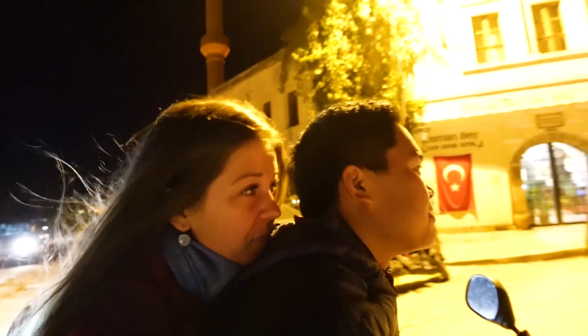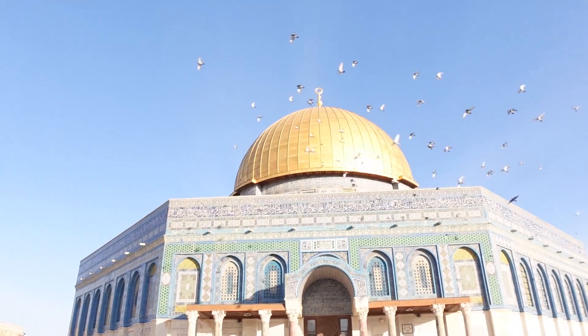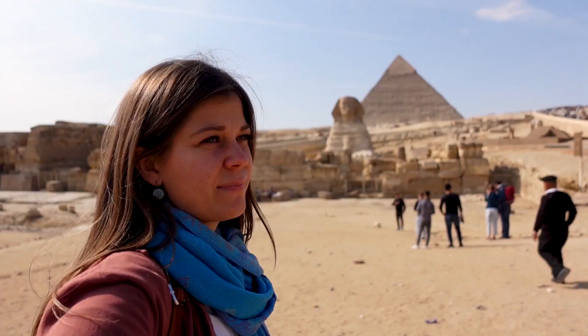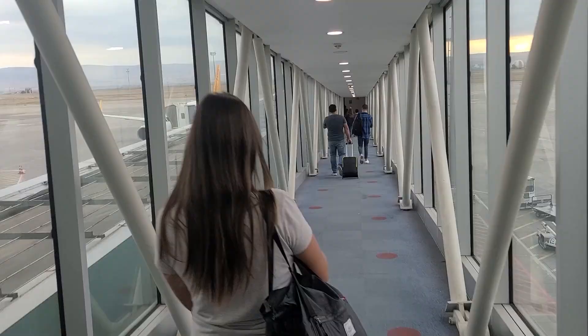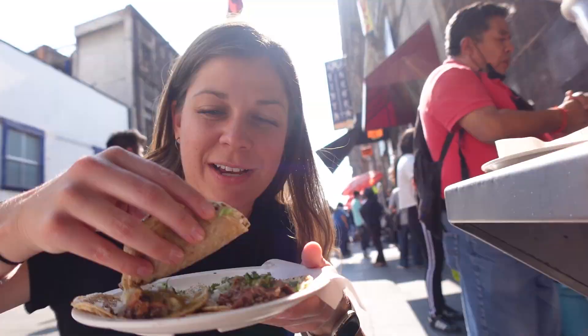Hi, we're Nicole and Nico. Over the past nine months, we've been traveling through different parts of Asia, Far Eastern Europe, and the Middle East, including most recently Egypt. Now it's time to switch gears and say goodbye to this part of the world as we begin our journey on a new continent, starting off with a jam-packed day of exploring some of Mexico City's best sights.